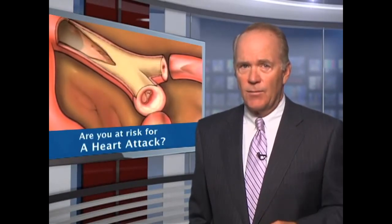The risk factors for heart attacks can include elevated cholesterol levels, increased blood pressure, tobacco use, diabetes, and a family history of heart disease, just to name a few.